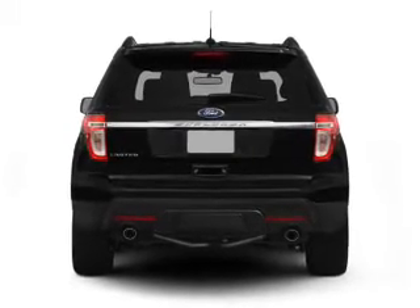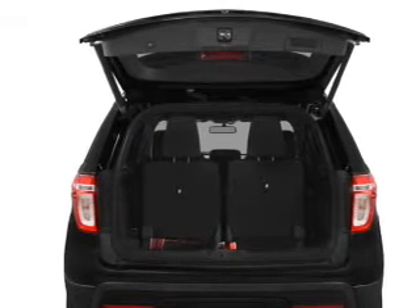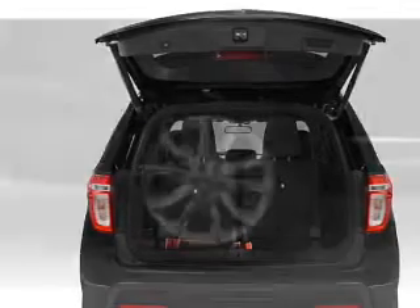Savor your listening experience with the premium sound system. The anti-lock braking system will help deliver you safely to your destination, and memory settings are one of many features.